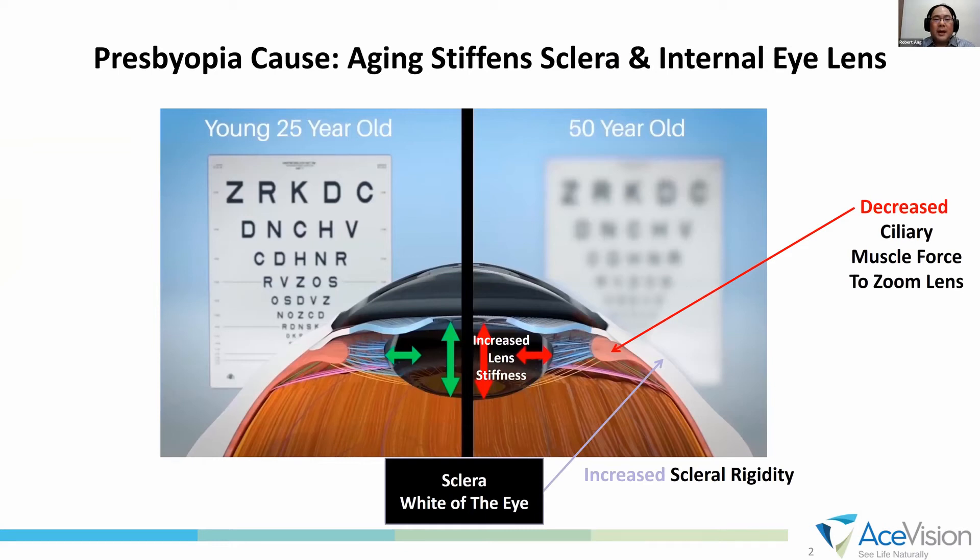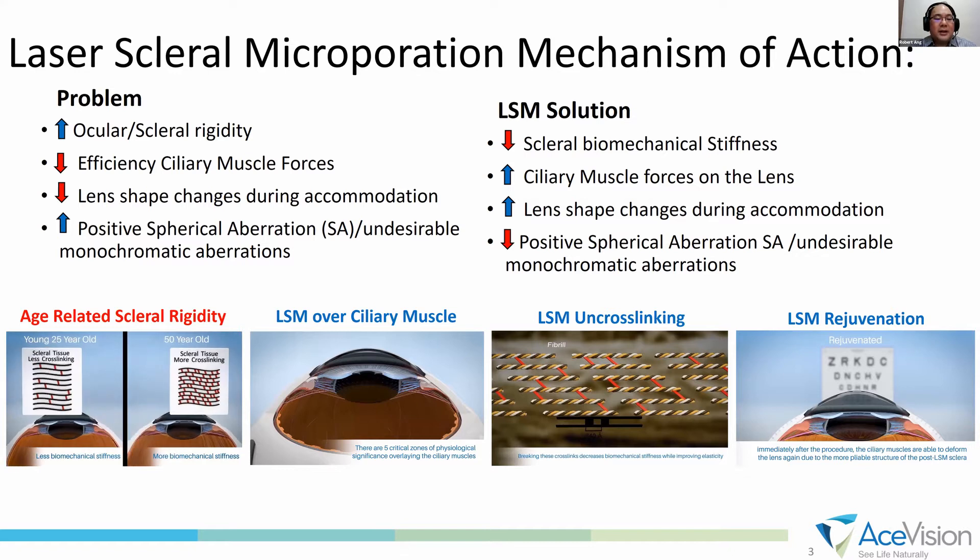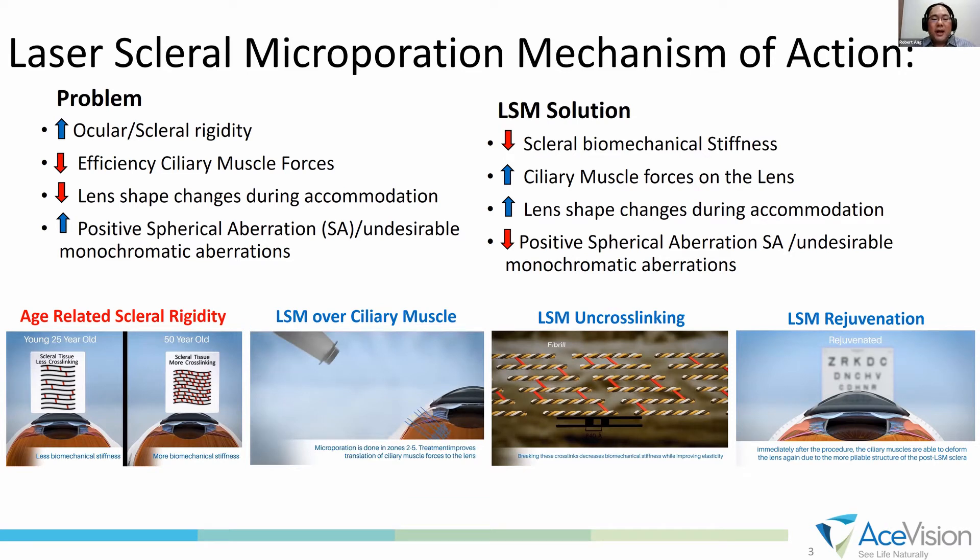So presbyopia — we know there are many postulations about the theories of presbyopia, and we think one of the mechanisms is stiffening of the sclera and the internal eye lens. We think there's some component of age-related scleral agility. When you are young, the sclera has a little bit of flexibility, but when you're older, there's some amount of cross-linking that happens, making the sclera rigid. The result is it makes the ciliary body move less.